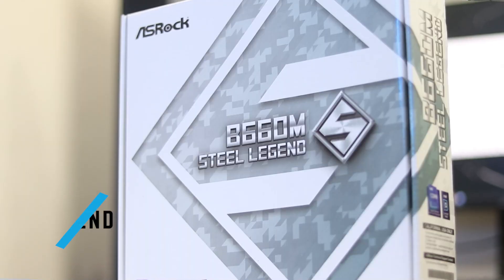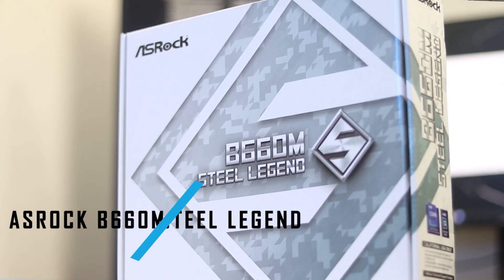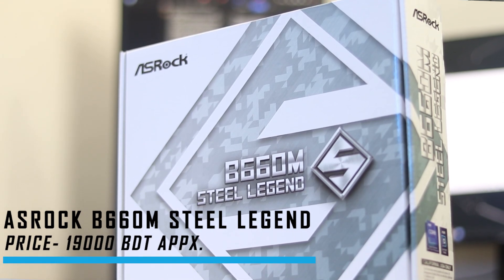Let's start the data. The form factor is MATX — ASRock B660M Steel Legend. The approximate price is a little less than 99,000, give or take. Today, the motherboard has a little more than one model available.